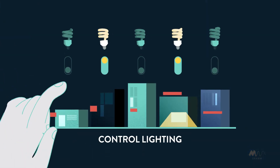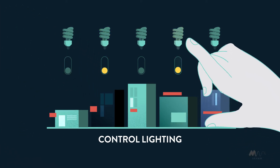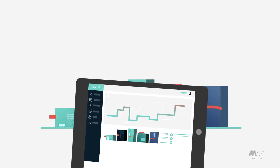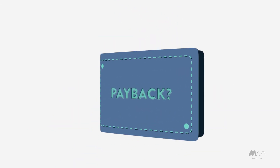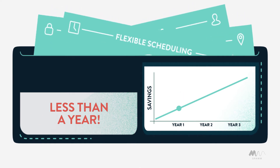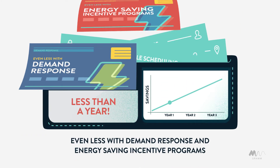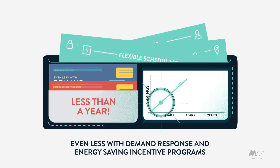ZenHQ can even be used to control your lighting and monitor your energy consumption. All this gives ZenHQ the ability to deliver unprecedented return on investment, with payback in less than a year. This can be even shorter if you participate in demand response and energy-saving incentive programs.